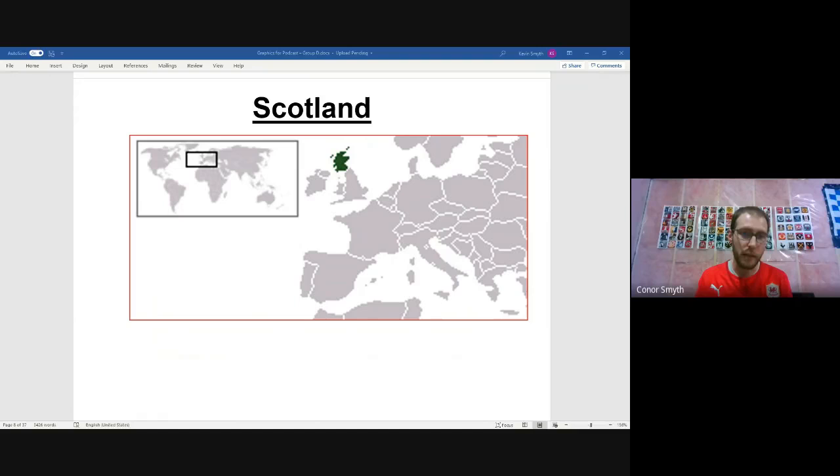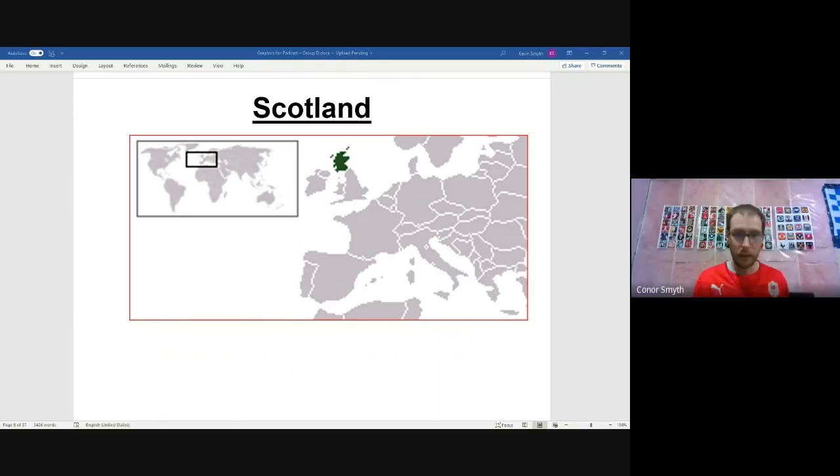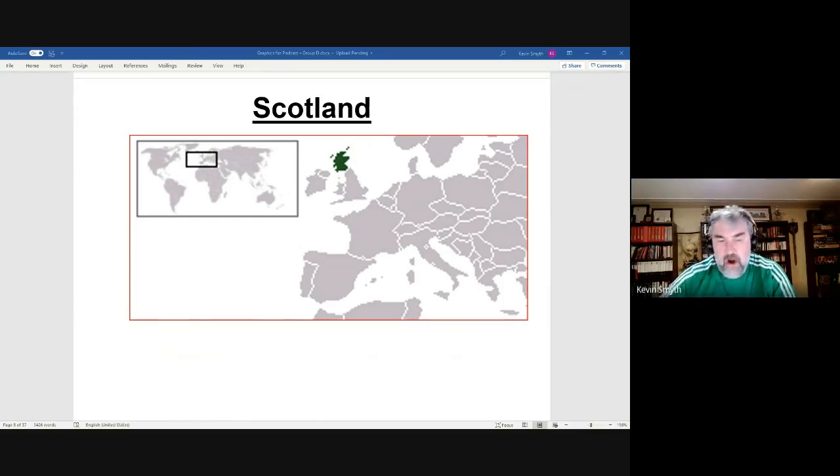Scotland also benefit from being a host venue for this tournament. They haven't been in a major tournament for so long that those nicknames aren't widely heard from broadcasters. That concludes Part One, and Part Two — the team by team analysis — begins with England.